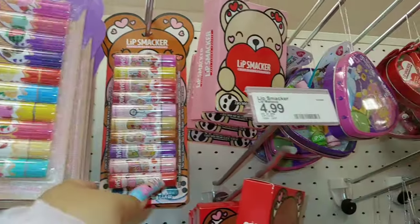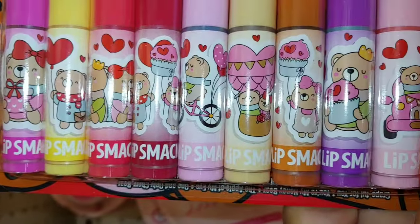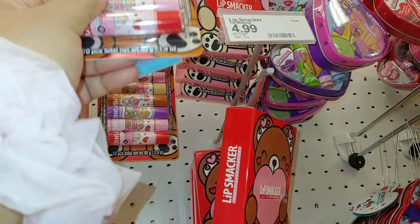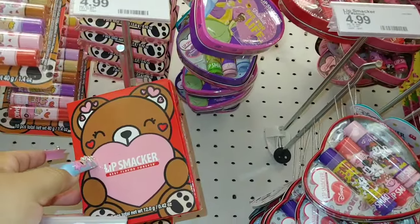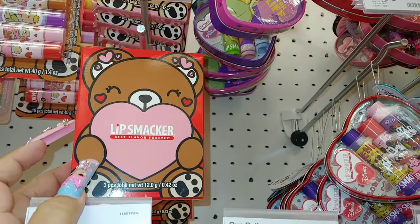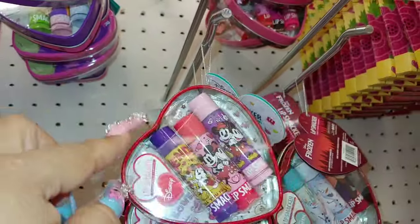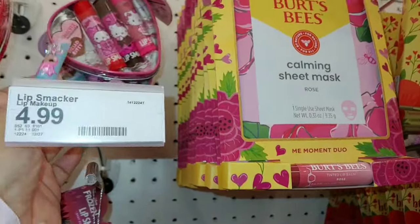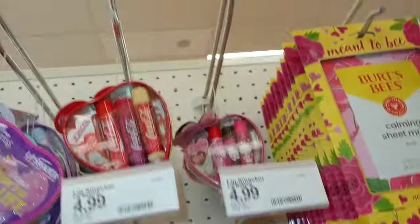There's another one with a cute little bear, and lip smackers for $5. Then they have little heart containers with Minnie and Mickey — a three pack lip smacker set that comes with a little tin. They also have Coca-Cola and Hello Kitty — that's a new one for 2024. It's up high, but I'm glad I'm tall enough to grab it. This one is $5.